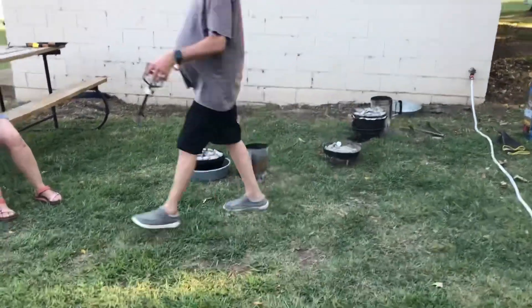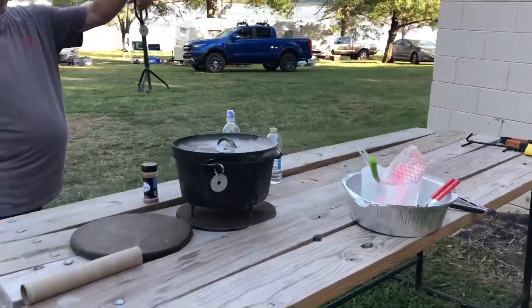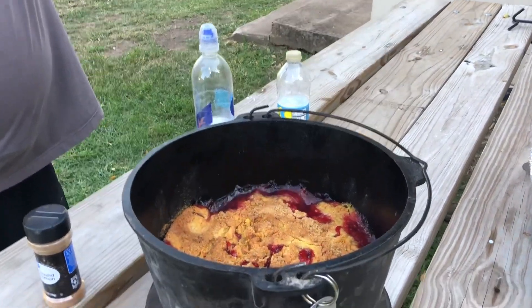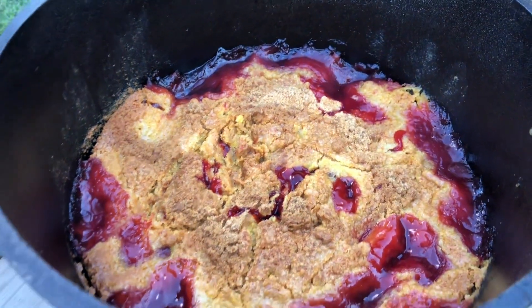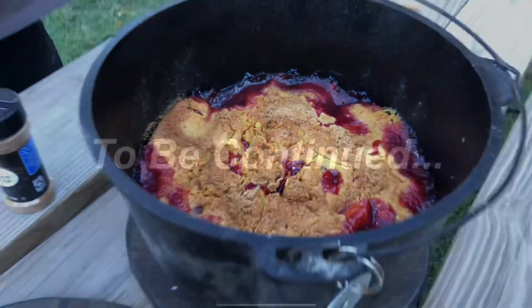We're going to end this video because it's desserts — we've got one done. We do! Let's take a look here. Oh, is that cherry? Cherry cobbler! I don't want to drop my phone in there, but I sure want to get close enough to smell it.